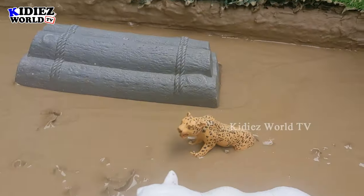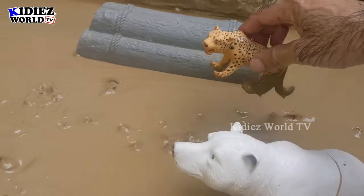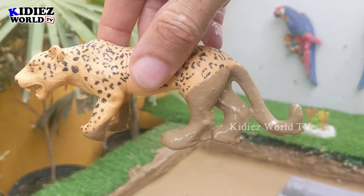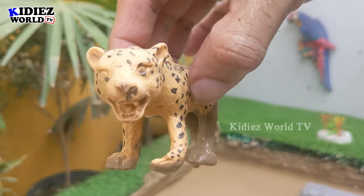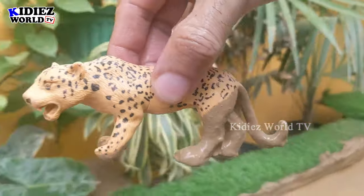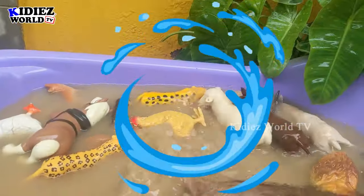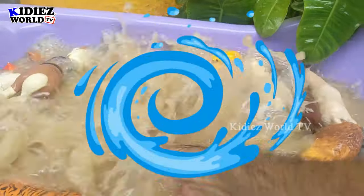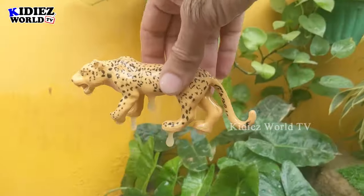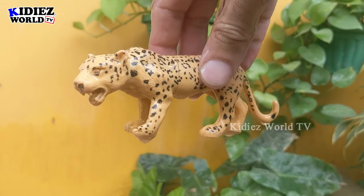The next one — behind this big polar bear we have a leopard. Just look at this leopard, which is very very muddy and very very wild, and a big carnivore animal. Here we go, leopard!